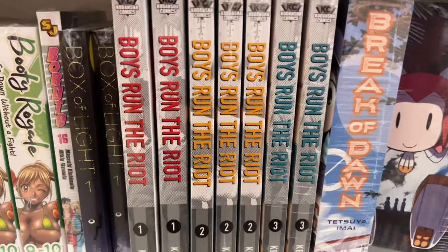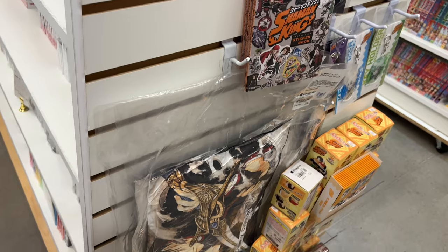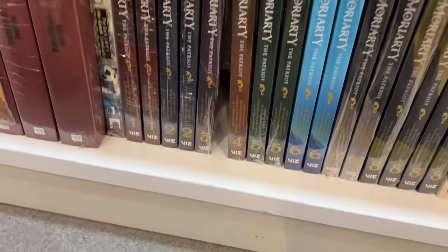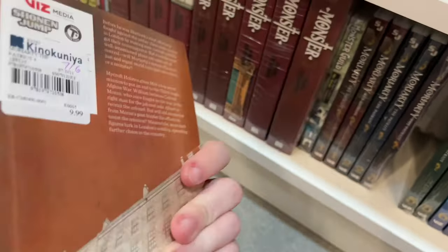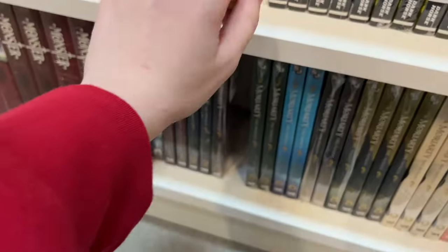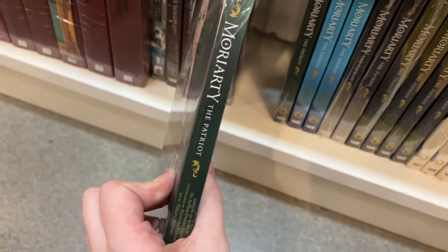Another series I recommend is Boys Run the Riot. This end cap had a selection of Shaman King and Yi-Hawk Show merchandise. Leaving, I had to of course snag another volume of Moriarty the Patriot — who are you kidding. I was debating whether or not to get volume five but ultimately decided against it.